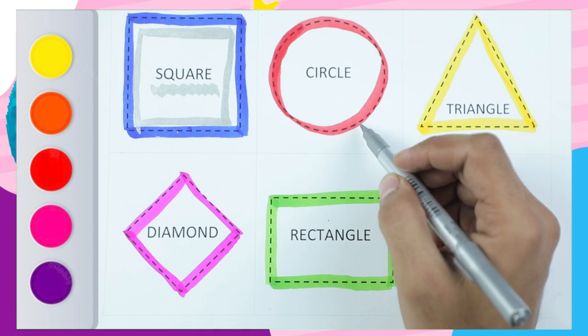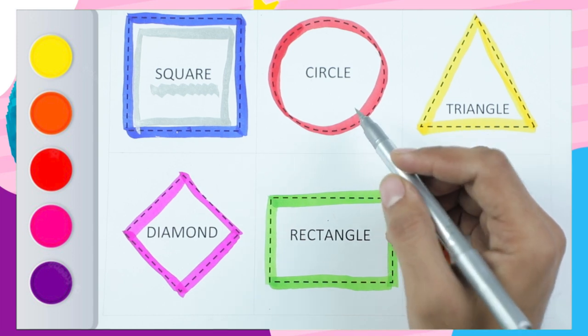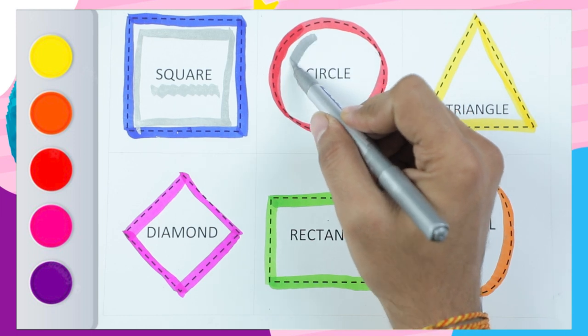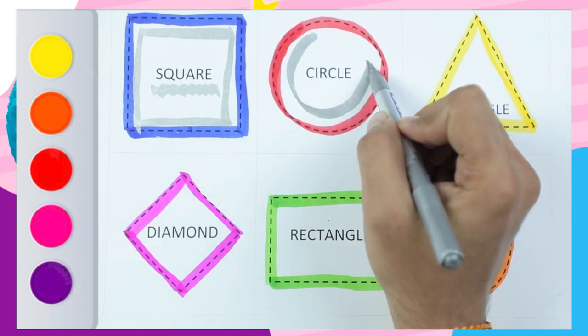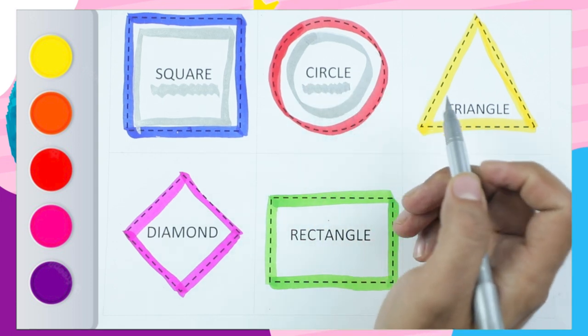It's a which color? Red color. Right. Shape? Circle. Yes! Circle shape. C-I-R-C-L-E.